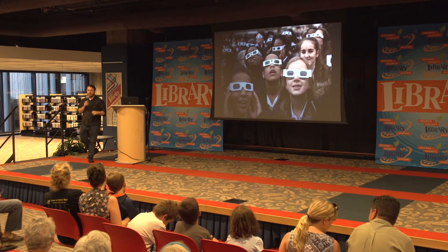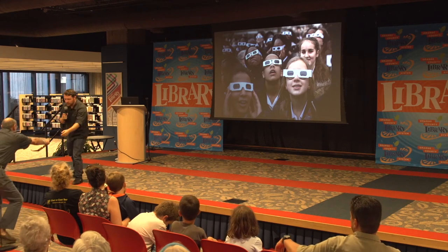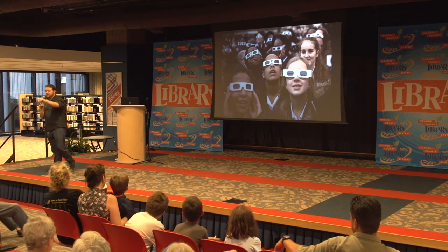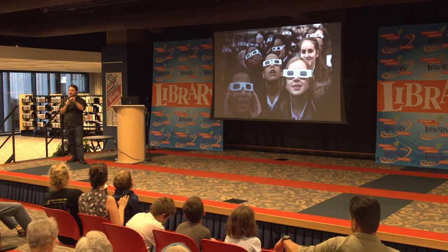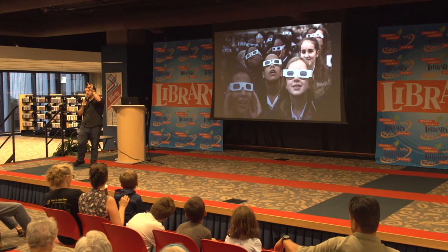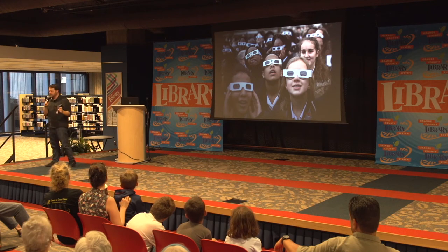Eclipse glasses — first things first, these are a special type of filter that basically filter out 99% of the light from the sun, only letting in just a smidgen of light to allow us to safely look at it. What you're going to see when you put these on is essentially a yellow circle where the sun would be. Usually when I give these to little kids and put them on, they just go crazy — and how often do you get to say you looked at the sun with your eyes?